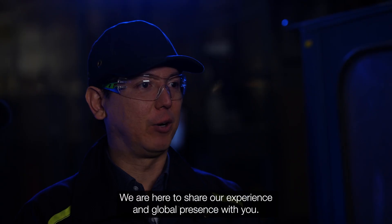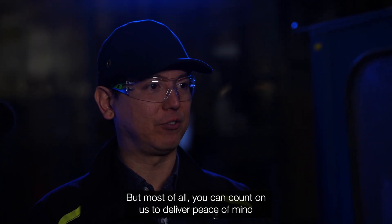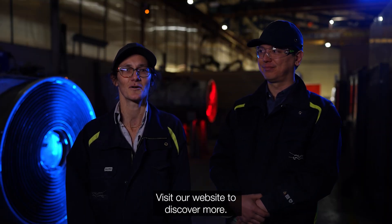We are here to share our experience and global presence with you. But most of all, you can count on us to deliver peace of mind today and in the future. Visit our website to discover more.